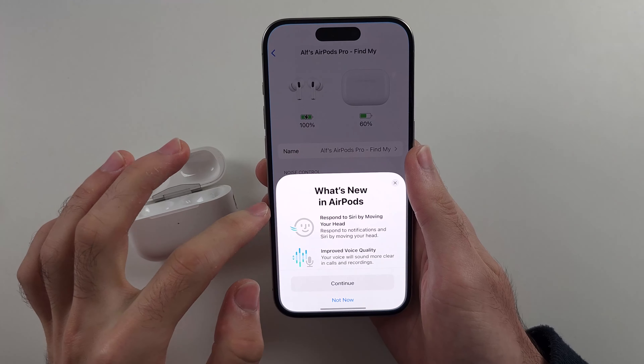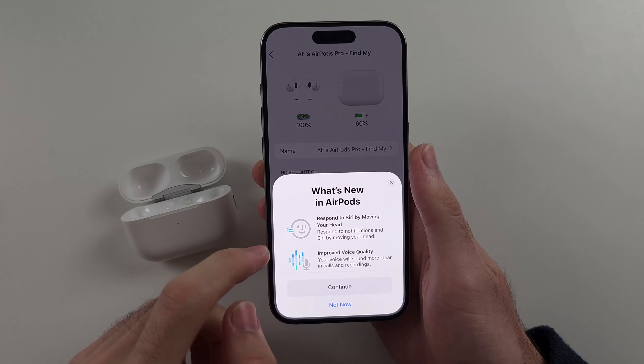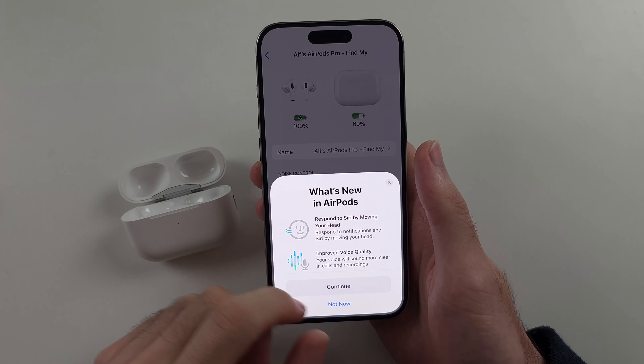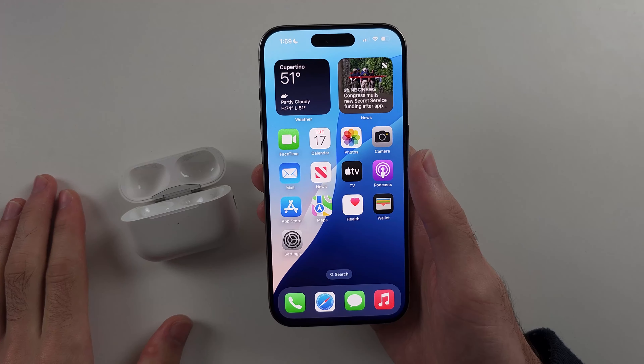This is also the newer software — you can see 'what's new with AirPods,' so this is the latest AirPods software. You can see features like respond to Siri by shaking your head. When these features come out, just patiently wait for my video.